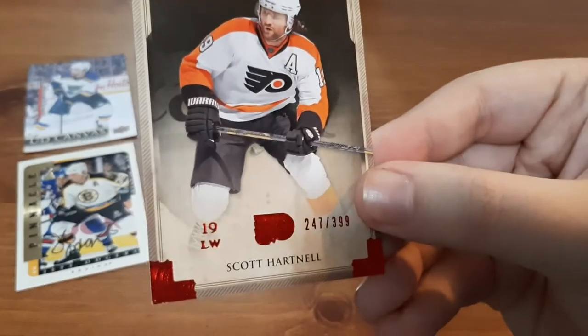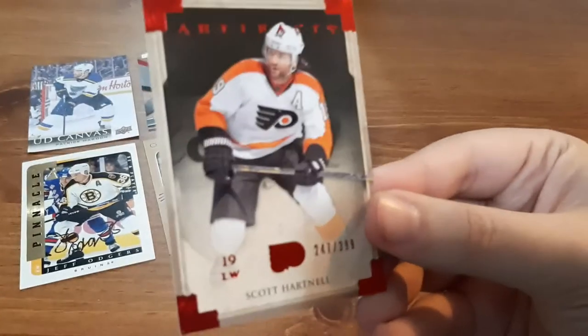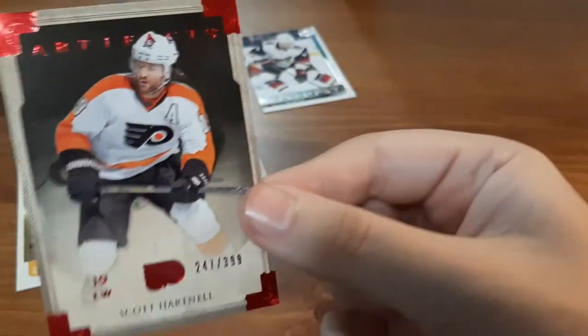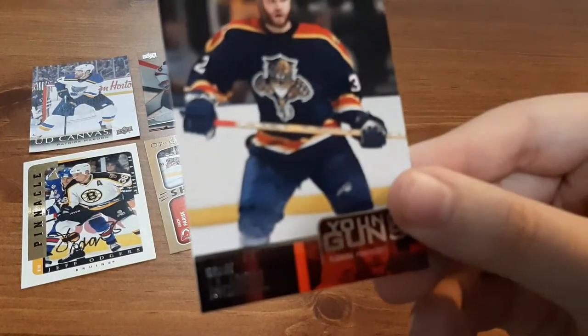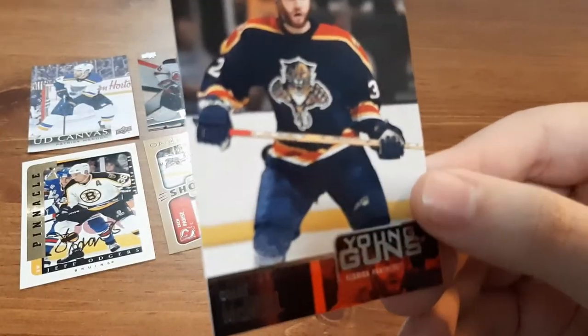Next is Artifacts Scott Hartnell, numbered out of 399 — this is Artifacts Ruby. I like the Flyers, so this is a great card for me. I will add that to my collection. I've been collecting a lot of Flyers lately.